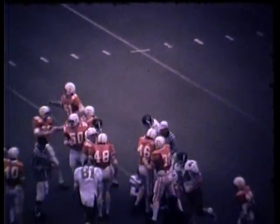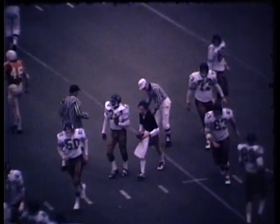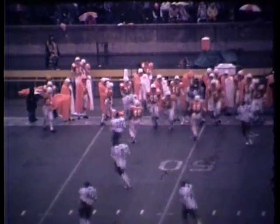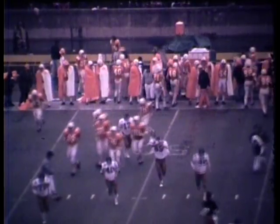The kicking unit comes on, led by Barry Burton, as David Pauley makes the stop. Gets a high snap, time to kick it away, and booms a long line drive, angling to the eastern sideline, bounces, takes a roll across the midfield stripe, and goes out of bounds at the Tennessee 48-yard line.